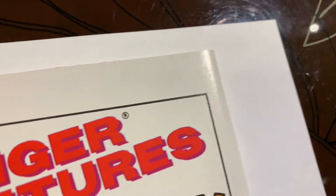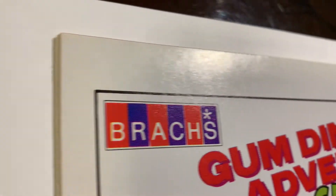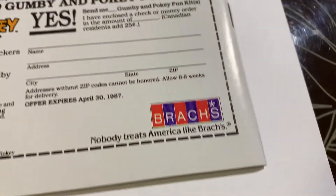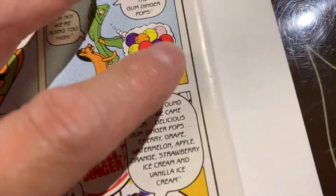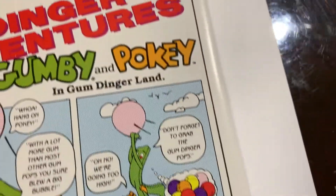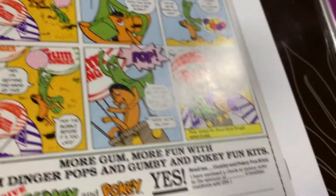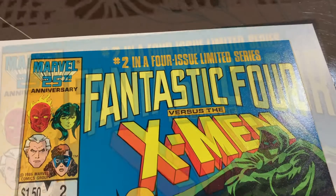I don't know how many 9.8s there are for any of the four books for that matter, but I think I'm going to do a pre-screen for this book. If it looks like it can be a 9.8, I'm going to send it in. I'm trying to gather 25 books for our pre-screen. There's a spine tick, but I think we might be able to get that out for the most part. Looking closely, I think it might be possible, so I will probably see you in the post-pressing and graded video.